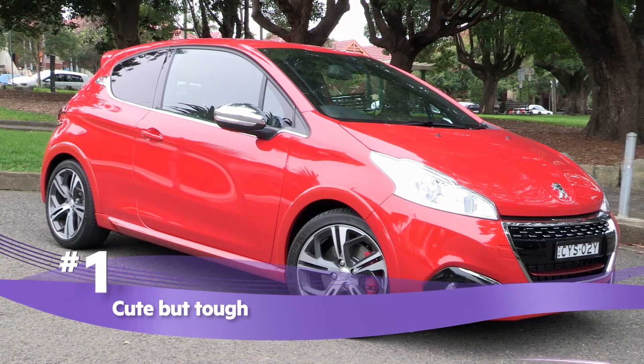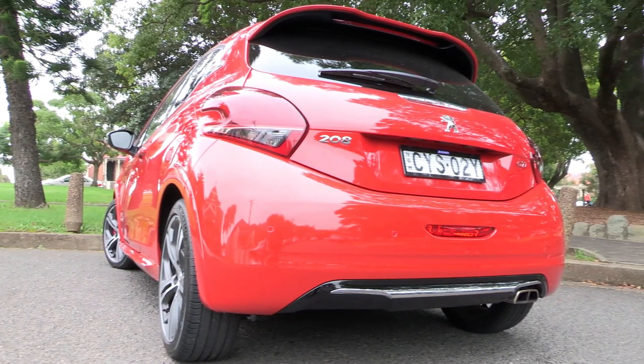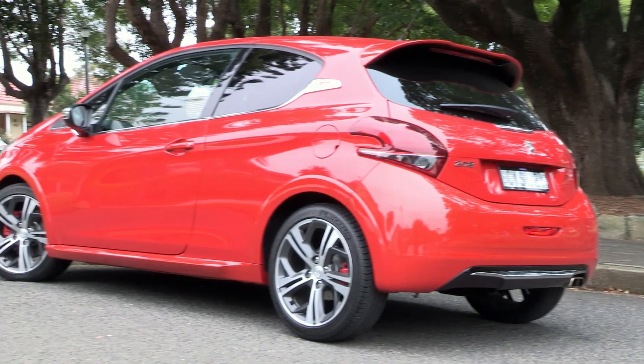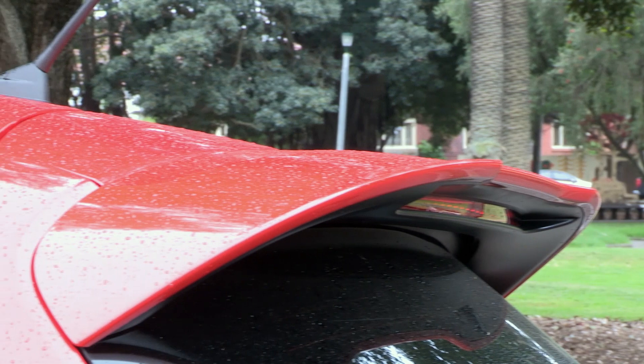Cute but tough. In 2015, Peugeot gave the 208 range an update which brought new styling. The GTI looks cute and venomous at the same time. As the only three-door hatch in the 208 range, the GTI has sleek lines tapering back to the rear spoiler.